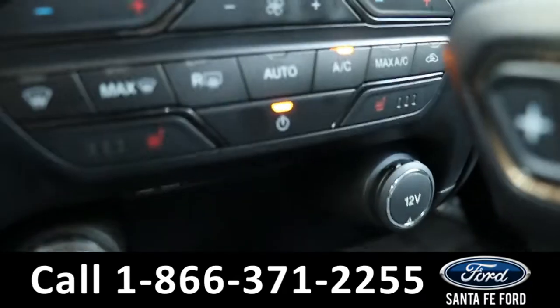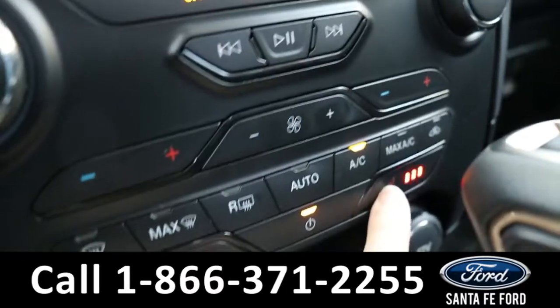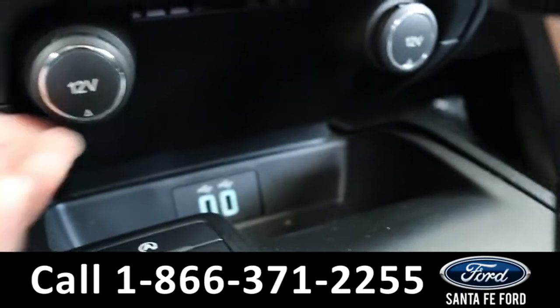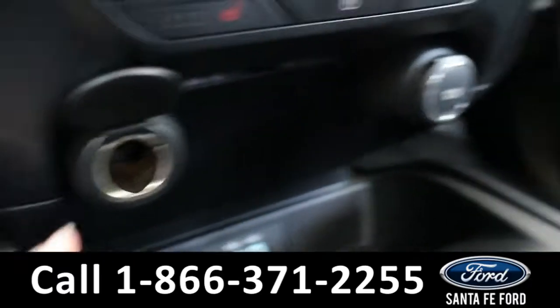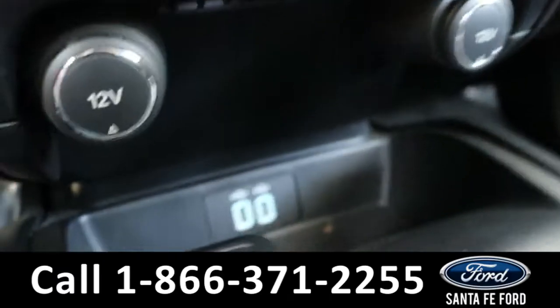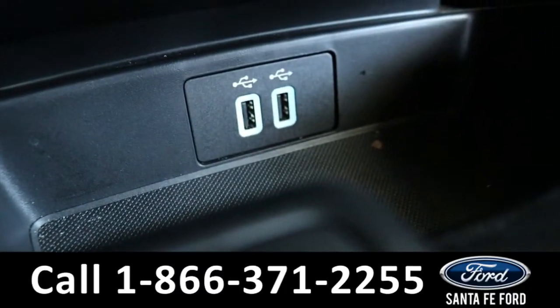Both front seats are able to be heated using these buttons here — that's the passenger seat one. It has two regular charging plugs right here and one over there, plus two USB ports down there.